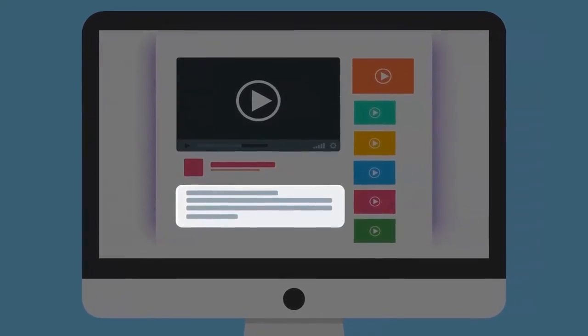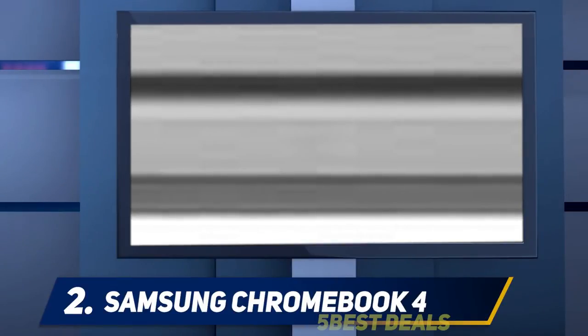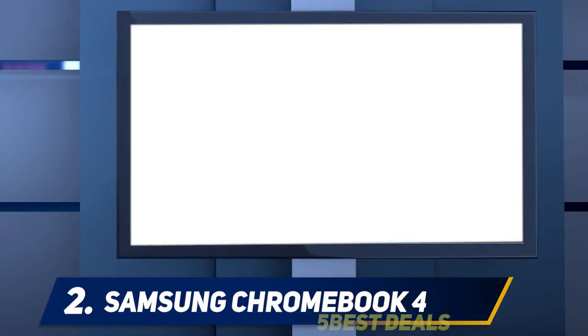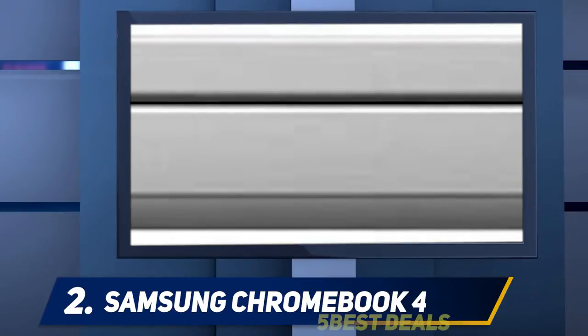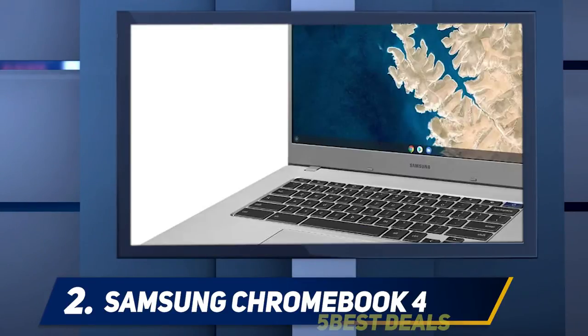For more information and price, check out the product links in the description. Coming in at number 2: the Samsung Chromebook 4. Chromebooks are getting bigger and more premium all the time, but a lot of people still just want a cheap way to get online. That's where the Samsung Chromebook 4 comes in, succeeding the well-liked Samsung Chromebook 3. This system is worth a look for students, as it landed on our best laptops under $500 page.